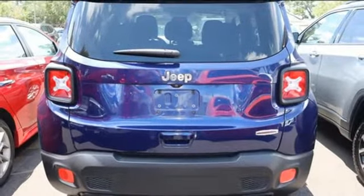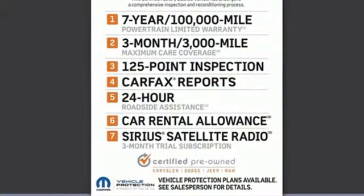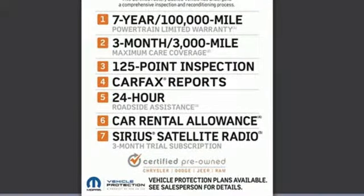Experience the Jeep life. Someone's going to drive this fantastic vehicle off the lot — it should be you. Test drive it today.